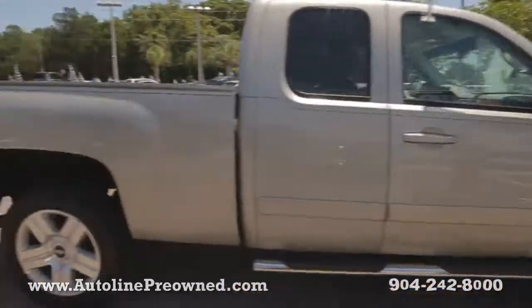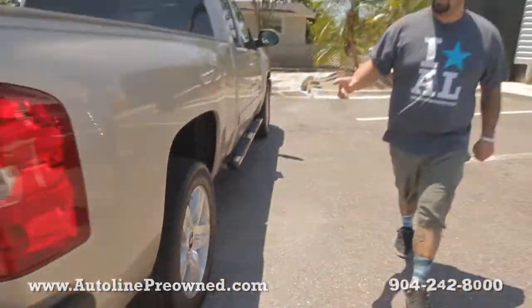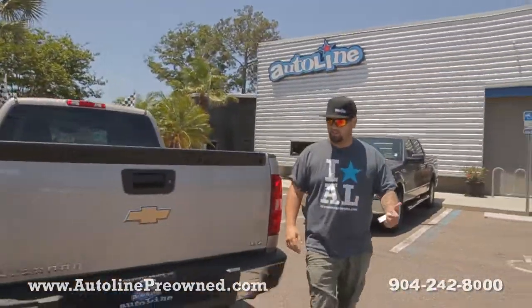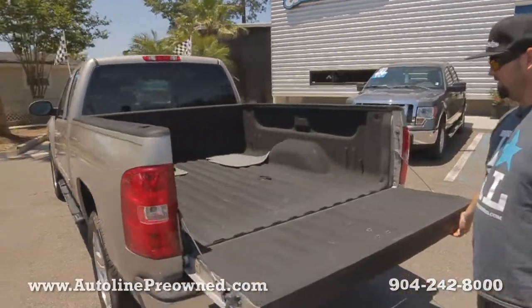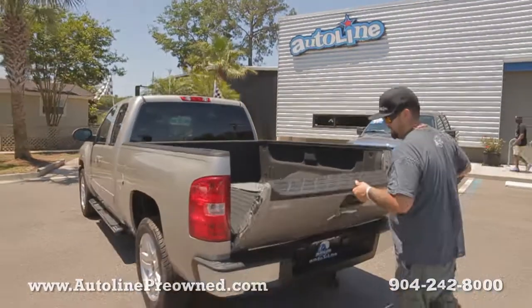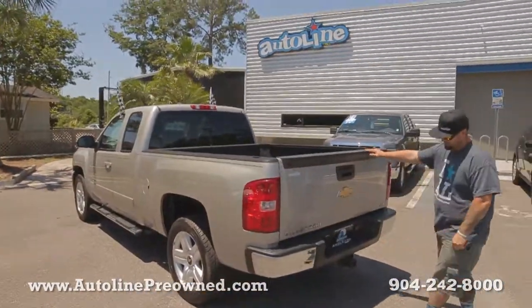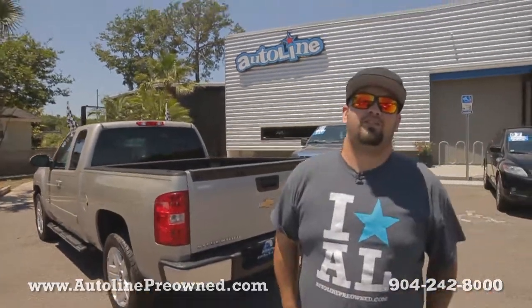Factory polished aluminum wheels from Chevrolet, a good set of tires with plenty of tread left. Clean Carfax, never been in an accident, owned in the state of Florida. Spray-in bed liner, all-weather floor mats back there, factory towing hitch, and a ton of extras on the interior of the 2008 Chevrolet Silverado LTZ.